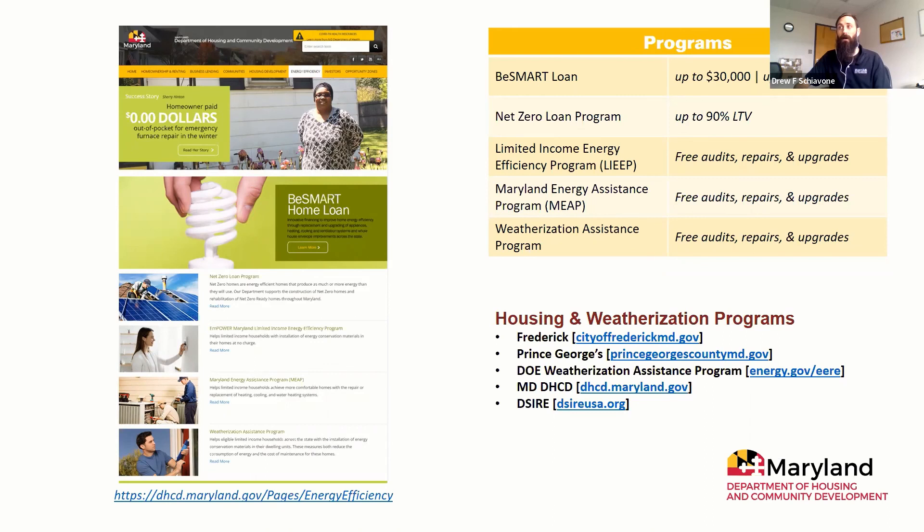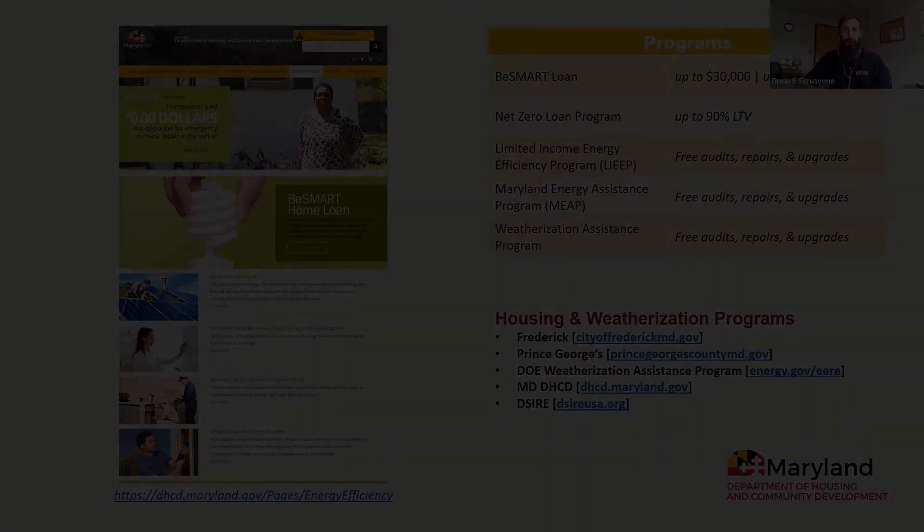There are housing and weatherization programs — not necessarily funding window replacements, but covering other heating and cooling issues. We've mentioned this in previous sessions. One resource is the Maryland Department of Housing and Community Development website, where you can explore programs for energy audits, repairs, and upgrades for different home systems, including the weatherization assistance program. You can also go through your county office, and additional references are included that may be of help.